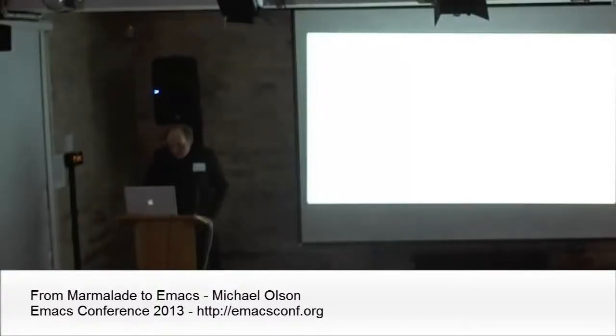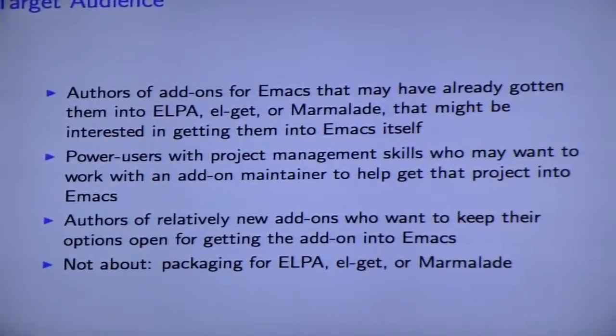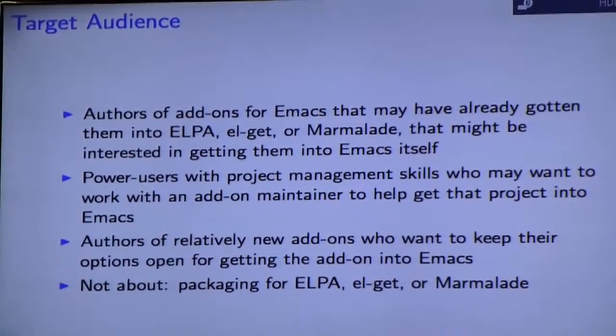I'm Michael Olson. My talk is going to be Marmalade to Emacs. The target audience for this is authors of — well, multiple actually — authors of add-ons to Emacs that may have already gotten them into ELPA, EL Getter, or Marmalade, and that might be interested in getting them into Emacs itself.